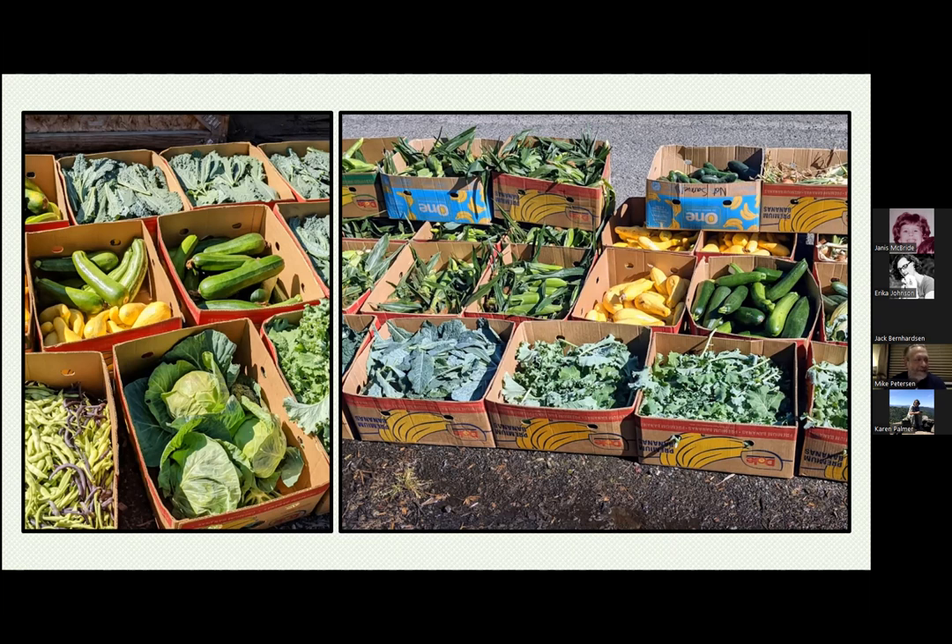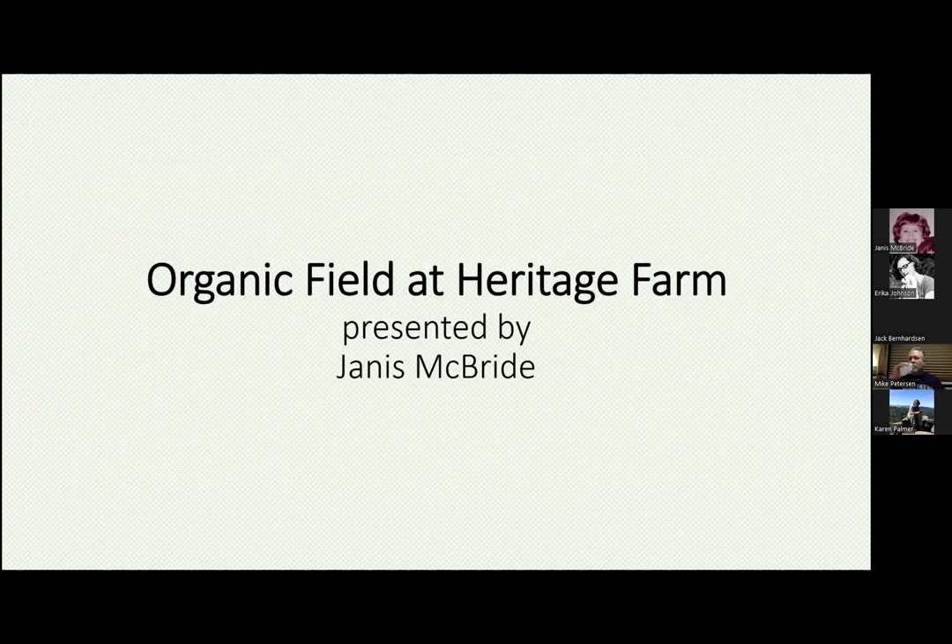Thank you so much, Mike. Thank you, I appreciate the time. The next item is the organic field at Heritage Farm, and I will be presenting that.